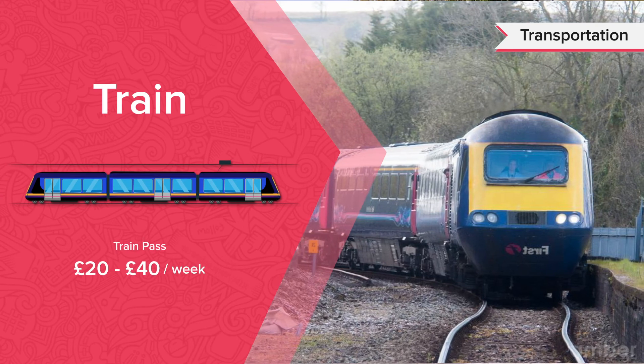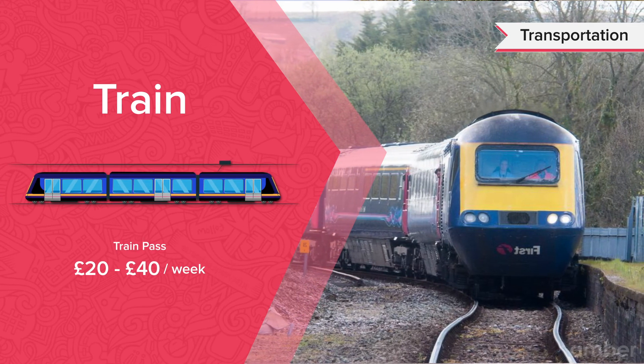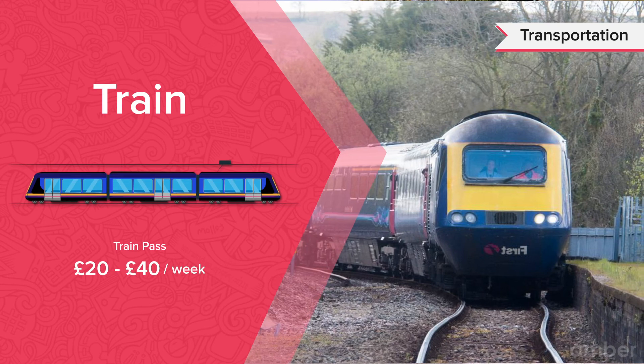The city also has train lines running to and from many major cities like London, Bristol, Birmingham and Manchester.